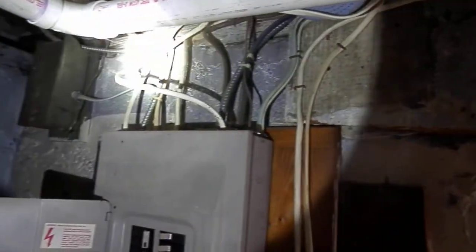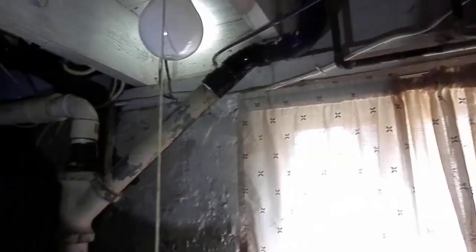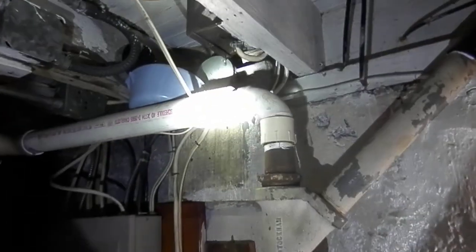Washer, dryer, slop sink area. 100 amp. Over here there's a little box with more room to it. Plumbing looks like it was galvanized only down here — everywhere else from here on is either PVC or copper.